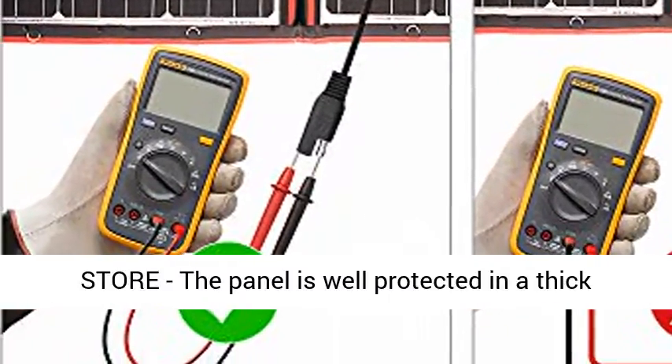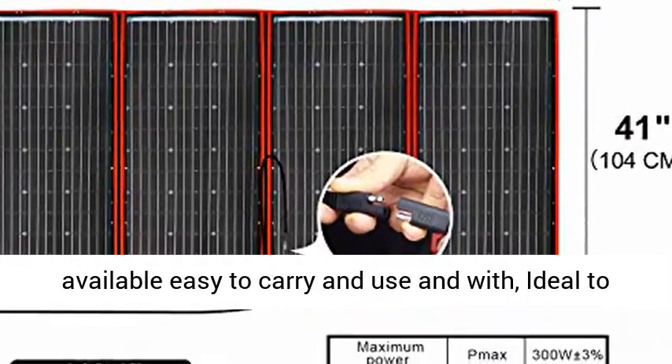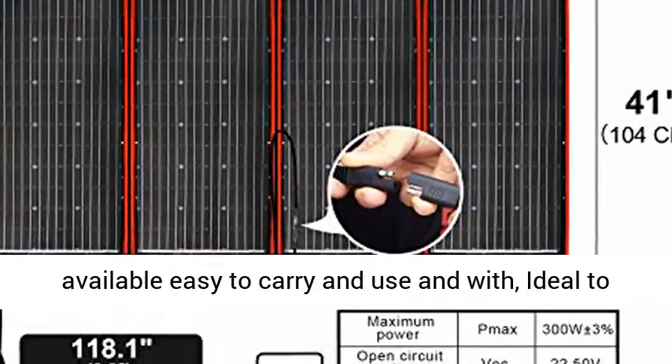Folds flat and easy to store. The panel is well protected in a thick fabric pocket zone. A practical carrying handle is available, easy to carry and use.